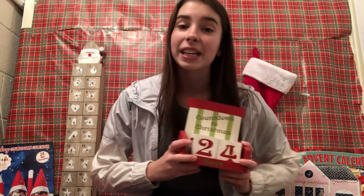Hey everyone and welcome back to Canon Bregan. Today is December 2nd which means there are 24 days left until Christmas and it's also the second day of the Christmas countdown. So let's get started right away with all the Advent calendars.